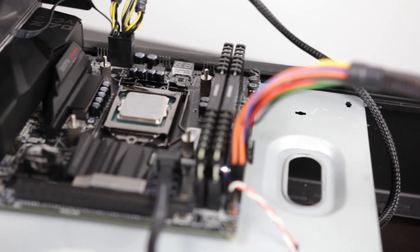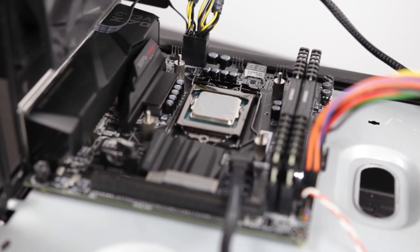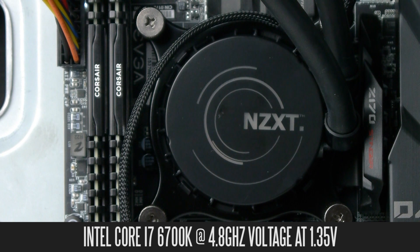Our benchmarking rig is comprised of an Intel Core i7-6700K with an unlocked multiplier and a Z170 motherboard from EVGA, plus 16GB of DDR4 memory from Corsair. We're overclocking the Core i7-6700K to 4.8GHz with voltage set to 1.35 volts, and that configuration will be tested across all coolers.